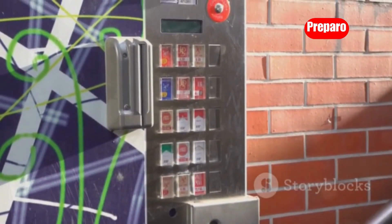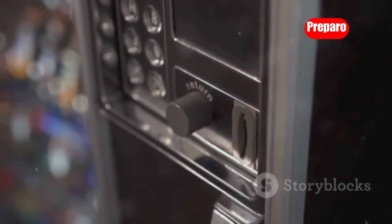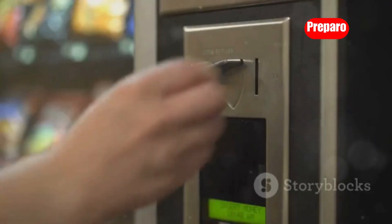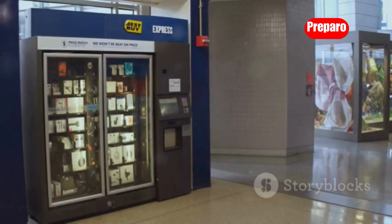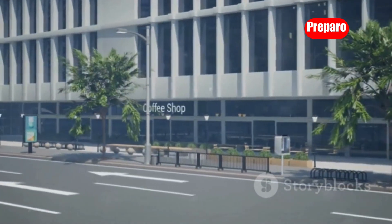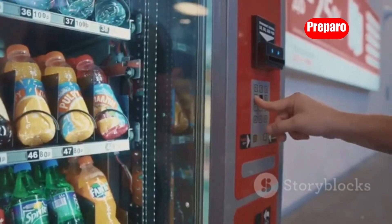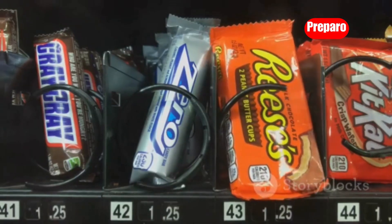Vending machines are a classic example of passive income, and gum vending machines are a particularly low cost and easy to manage option. While it might not make you a millionaire overnight, a well-placed gum vending machine can generate a steady stream of passive income with minimal effort. The key to success is location, location, location — look for high traffic areas such as shopping malls, schools, office buildings, or busy street corners. With a little effort and a strategic approach, you can turn this simple machine into a sweet source of passive income.